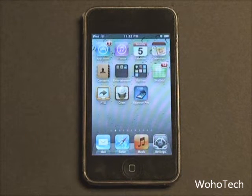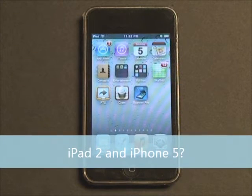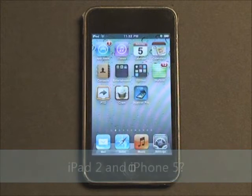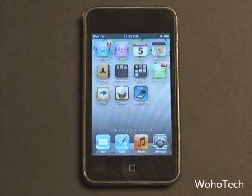Some developers going through the code of iOS 4.3 found coding that may hint towards an iPad 2 and an iPhone 5. It's unconfirmed, but there is some coding in iOS 4.3 that hints towards compatibility with the iPad 2 and iPhone 5.